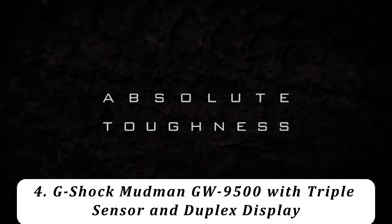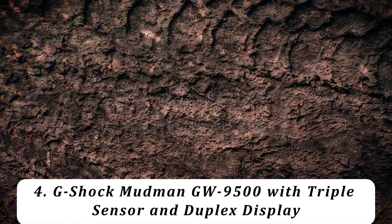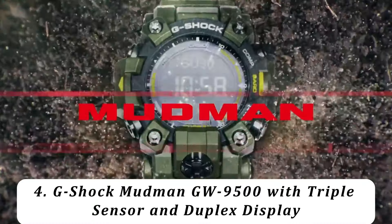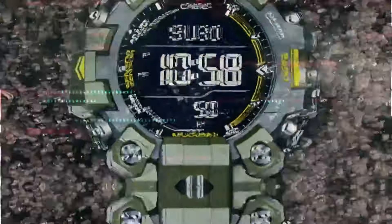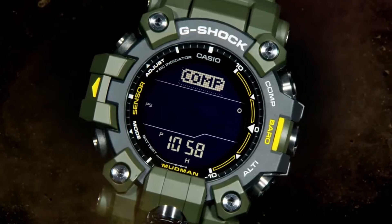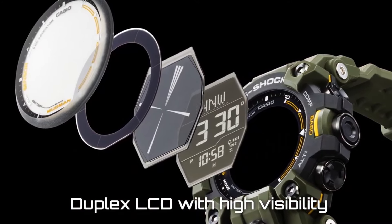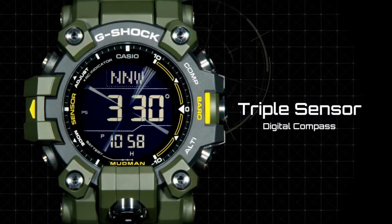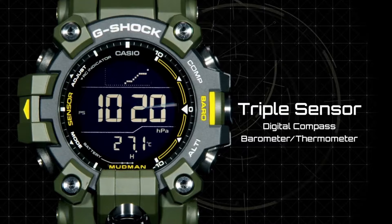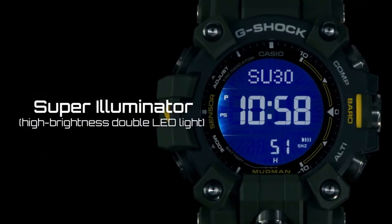Number 4: G-Shock Mudman GW-9500 with triple sensor and duplex display. This is a professional-grade Master of G model with features like tough solar power, multi-band 6 automatic radio time adjustment, and the triple sensor with pressure sensor, altimeter and barometer, compass, and thermometer. The Mudman GW-9500 is ideal for those looking for an advanced G-Shock without Bluetooth.